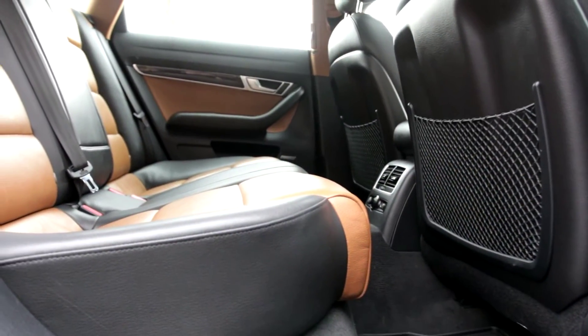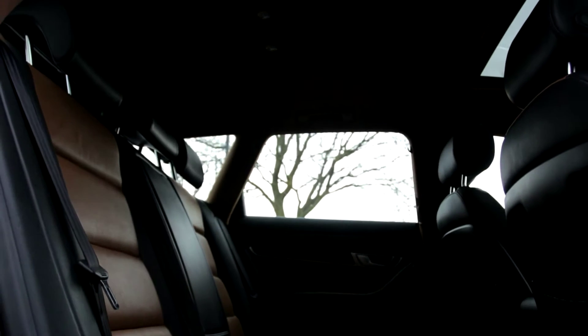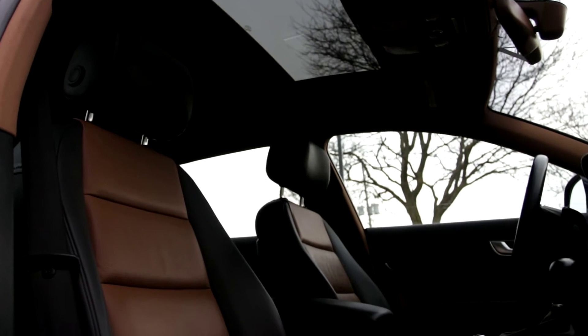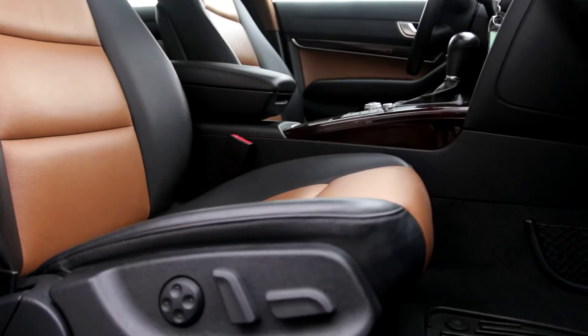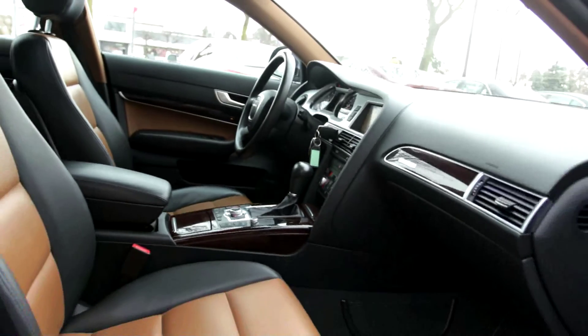In spite of what the name implies, the 'T' in 3.0T actually stands for supercharged, not turbocharged. This 3.0T Avant wagon has a supercharged 3.0-liter V6 engine good for 300 horsepower and 310 pound-feet of torque. A six-speed automatic and Quattro all-wheel drive system are standard. In performance testing, the 3.0T went from zero to 100 kilometers per hour in just 5.8 seconds — quicker than the 4.2-liter V8 and just as quick as the last V10-powered S6 from 2008.